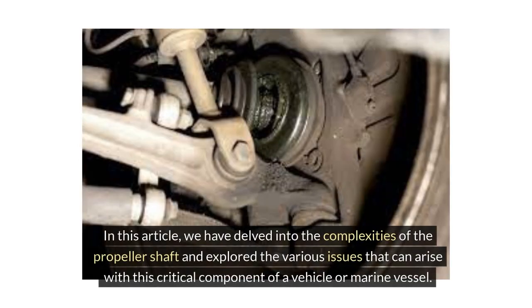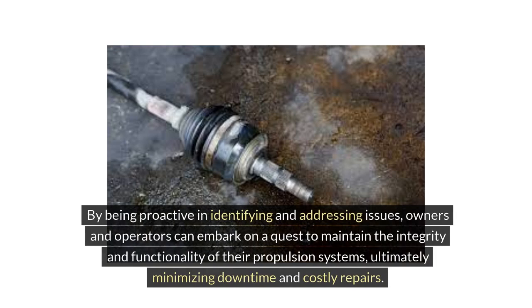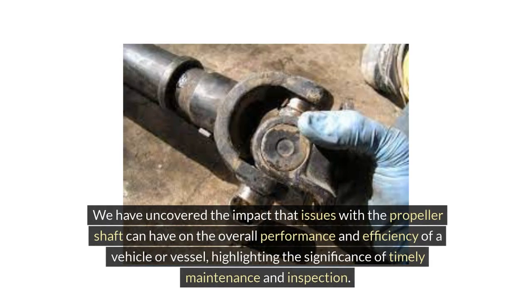In this video, we have delved into the complexities of the propeller shaft and explored the various issues that can arise with this critical component of a vehicle or marine vessel. Understanding the potential problems with propeller shafts is pivotal for ensuring smooth and safe operation. By being proactive in identifying and addressing issues, owners and operators can maintain the integrity and functionality of their propulsion systems, ultimately minimizing downtime and costly repairs.